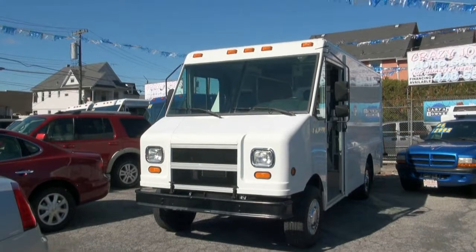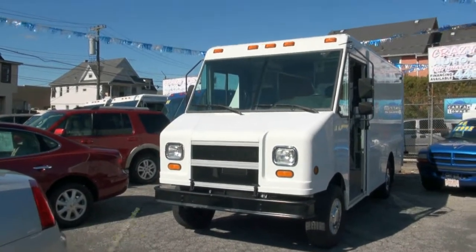Welcome to Crazy Joe's Auto Sales and Service, established in 1971. Hey, Step Van King again.